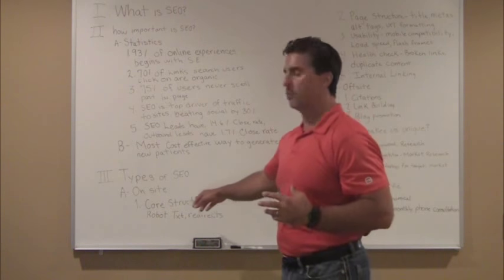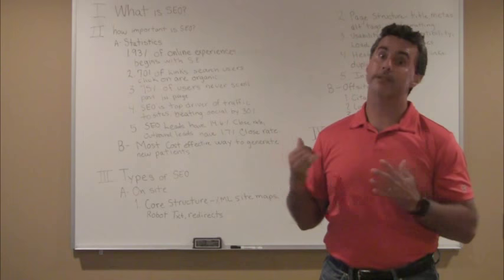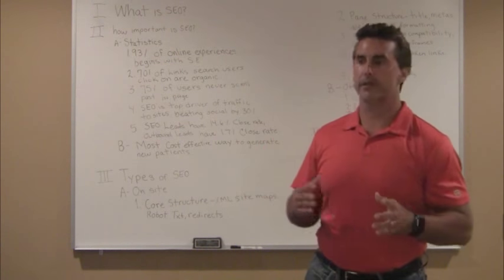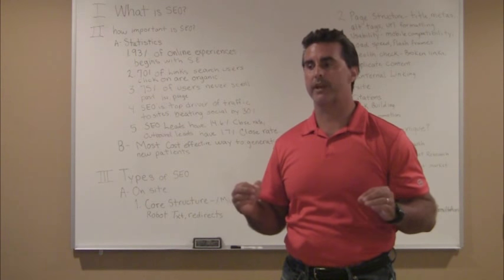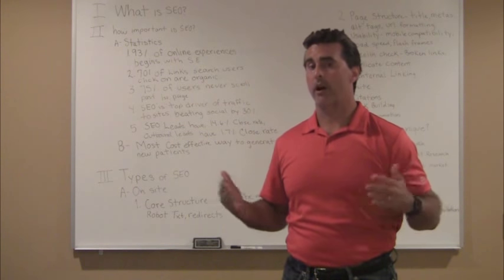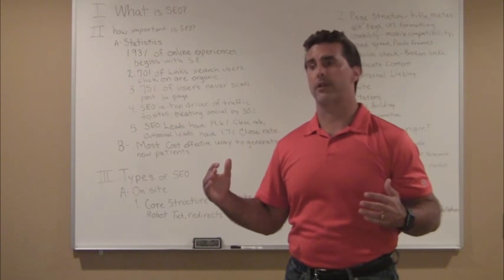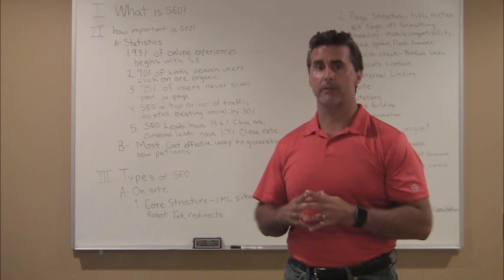First and foremost, I start with the core structure of the website, which means the XML sitemaps. About a decade ago, the search engines started adopting XML sitemaps. It's basically a blueprint of your website — it's going to tell the web crawlers where the content can be found on your site. It's like a map that allows those robots to index your site more effectively.